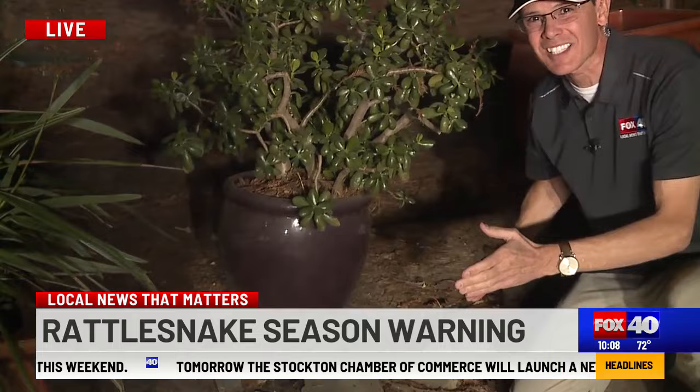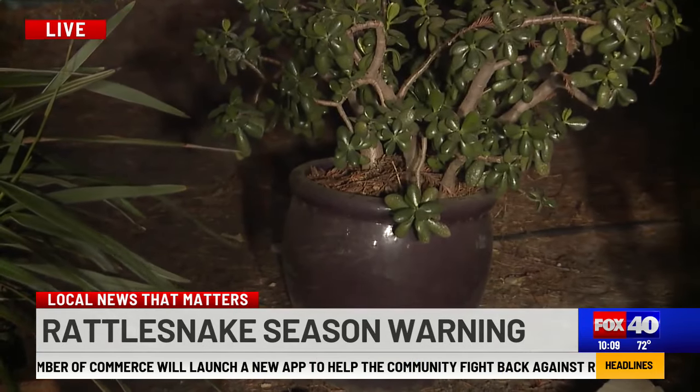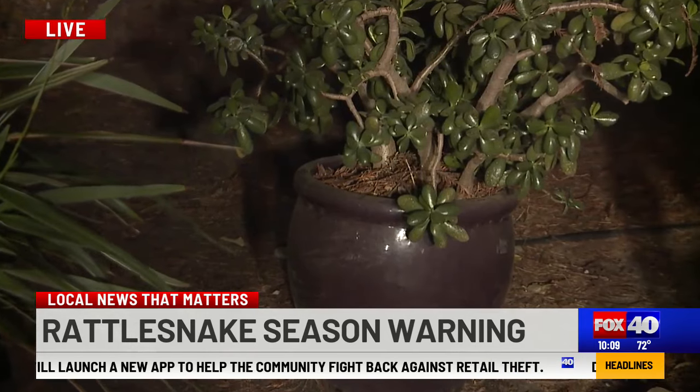He says snakes like to slither along the foundations of houses. The rattlesnake bite victim we spoke with tonight said she never imagined this could happen to her.